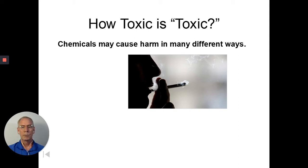Chemicals can harm us in lots of different ways. Some things can be flammable — like gasoline. They can be explosive — also like gasoline. They can be radioactive.